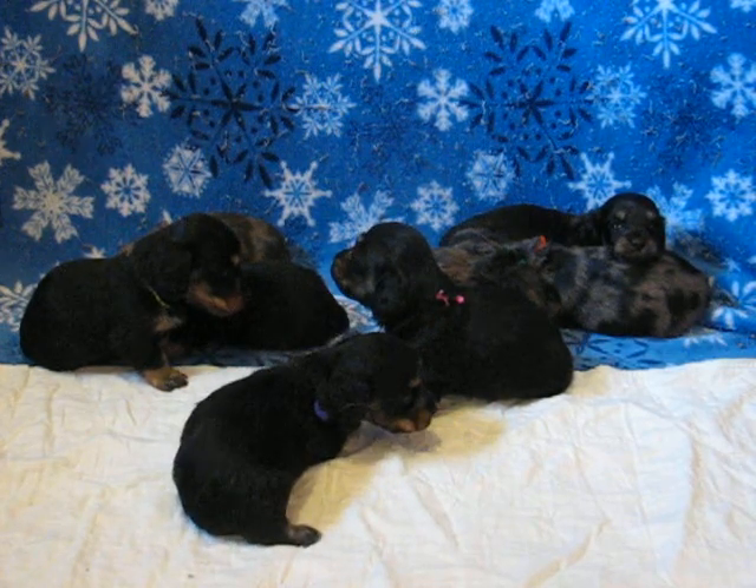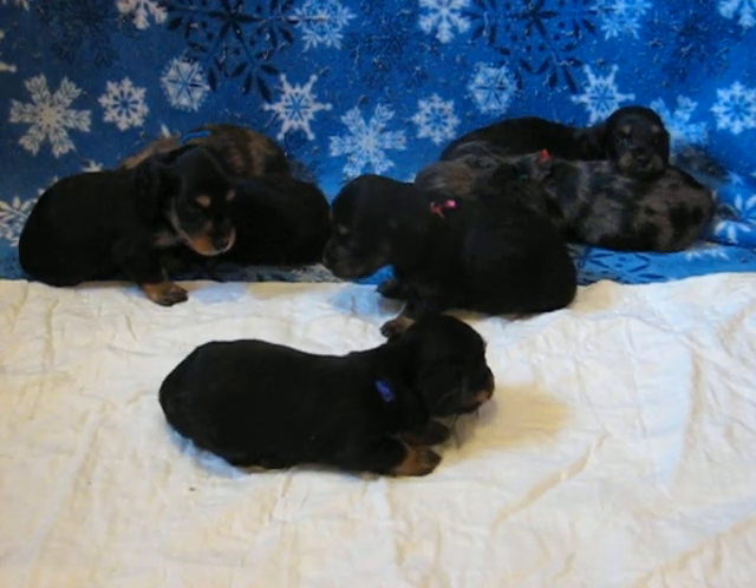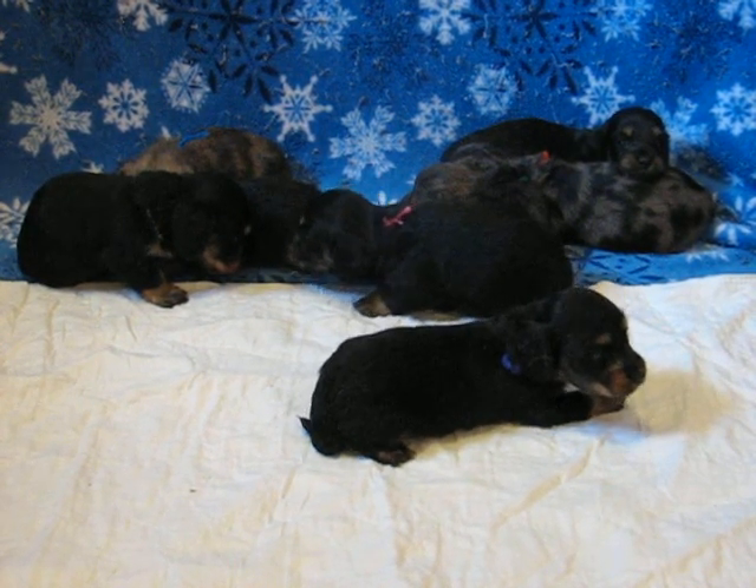These are Serenity's pups, Serenity and Charlie, which means they are champion sired. They are three and a half weeks old in this video.